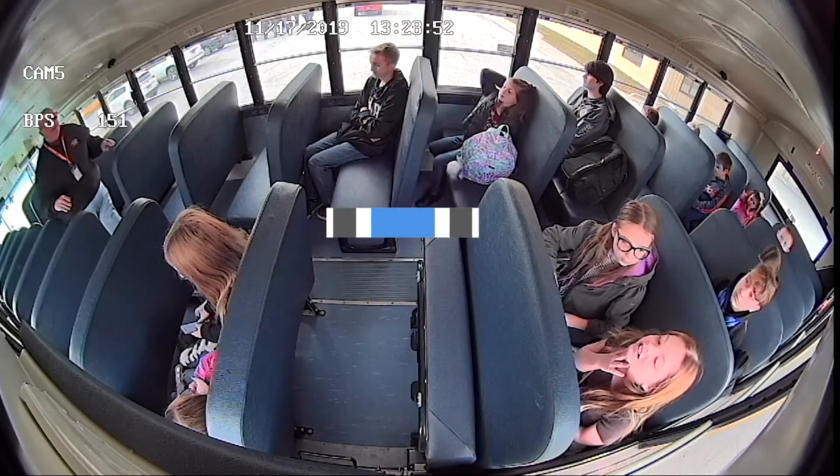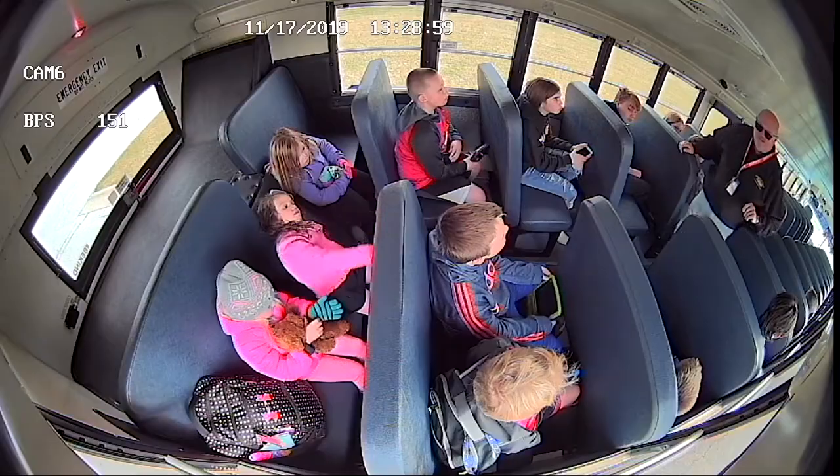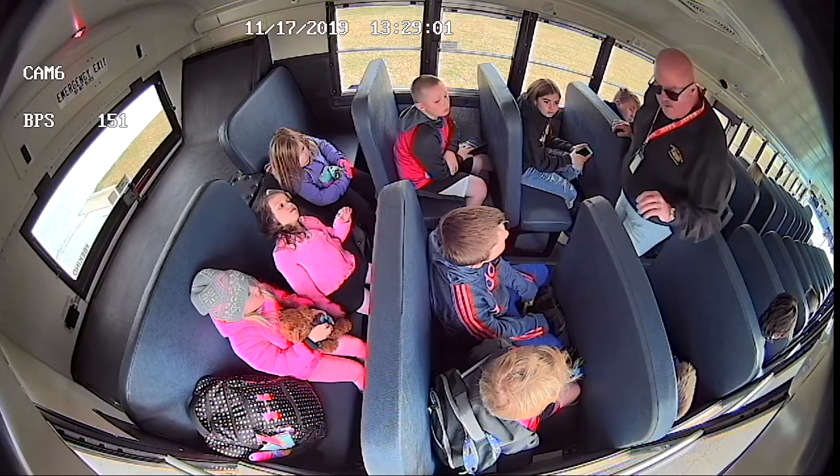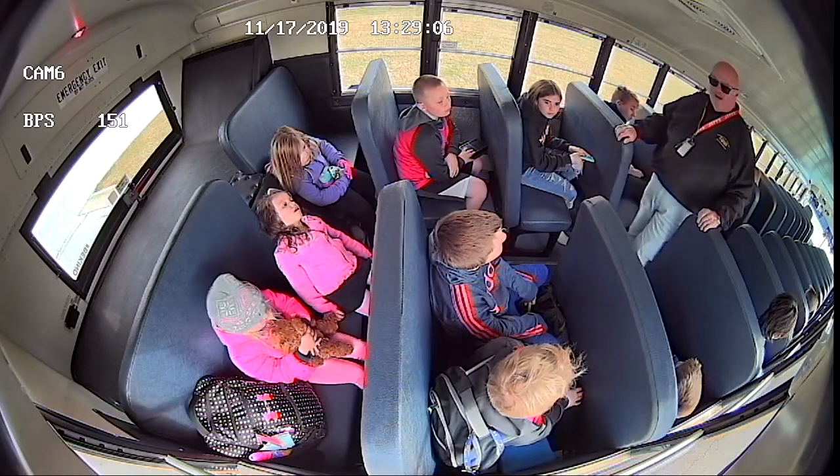With 176-degree views, you see from the windshield to the rear door, down into seats, both sides of the aisle, and small details — all in stunning high-definition.